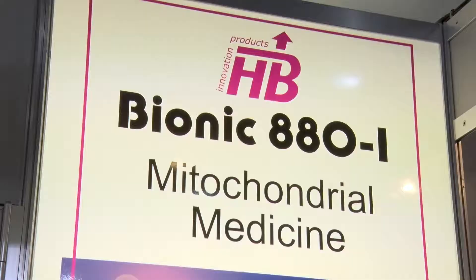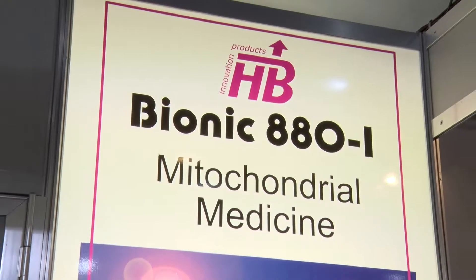Hello, good afternoon. My name is Heinrich Buschkühl. I am Managing Director of H. Buschkühl GmbH. I'd like to welcome you to our stand at Medica 2017 and I'd like to present our product line.